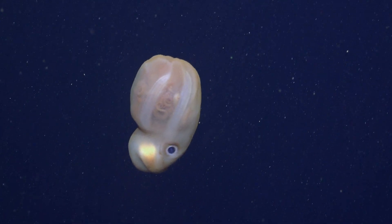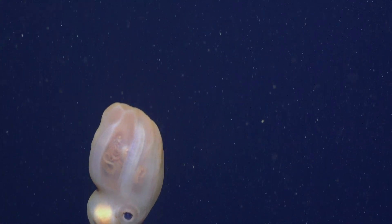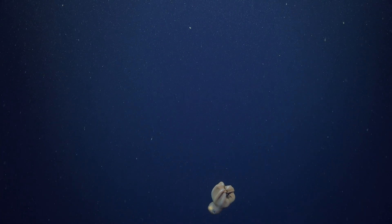And we can zoom in there — there's an extraordinary amount of tentacles in there. It's quite extraordinary.